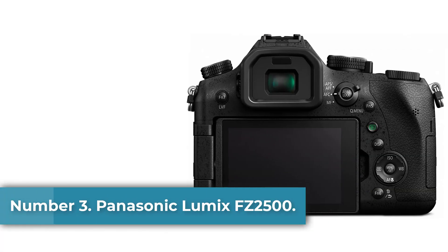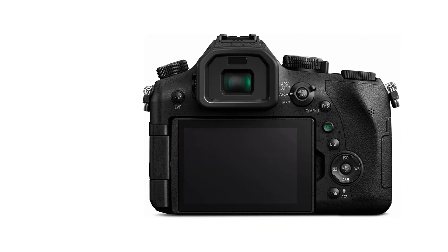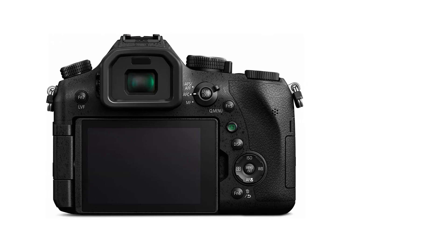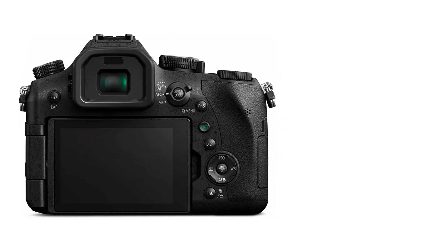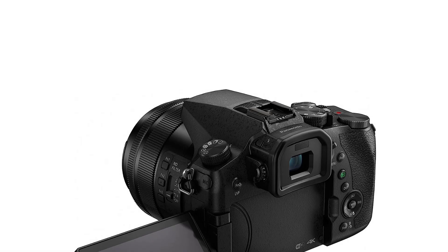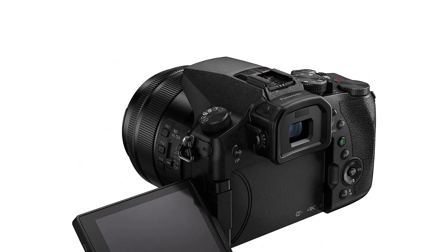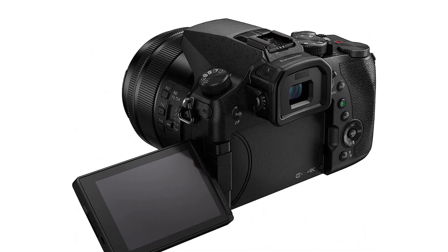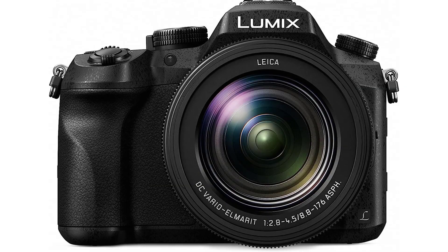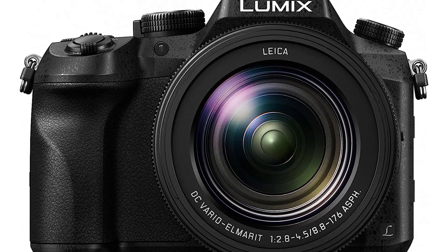Number 3: Panasonic Lumix FZ2500. Panasonic released its high-end super zoom known as the DMC-FZ2500. The Panasonic FZ1000 was a tremendous super zoom camera with incredible 4K video and amazing shots, and the FZ2500 lives up to that quality. The FZ2500 is bigger than the FZ1000, but has some differences — there is an ND filter switch and a headphone jack on the left side of the camera so you can monitor your audio. The Panasonic Lumix FZ2500 comes with a new 20-megapixel sensor with a 24-480mm zoom range, which is better for low-light shooting.